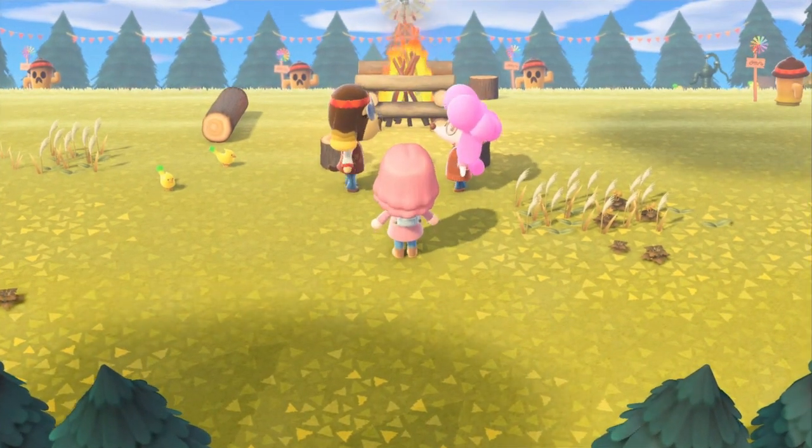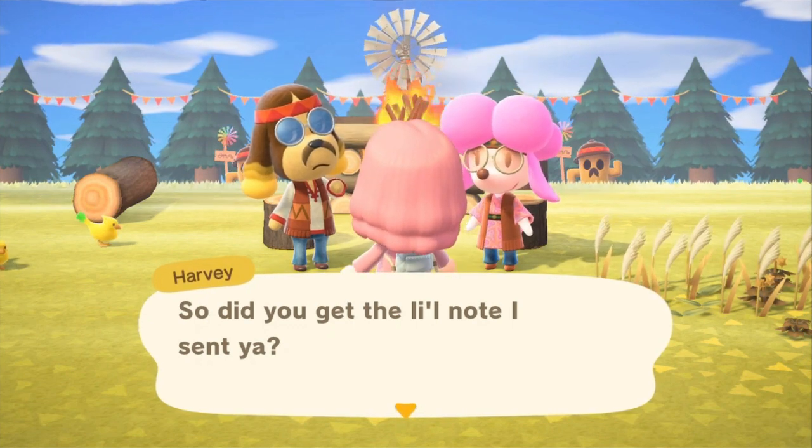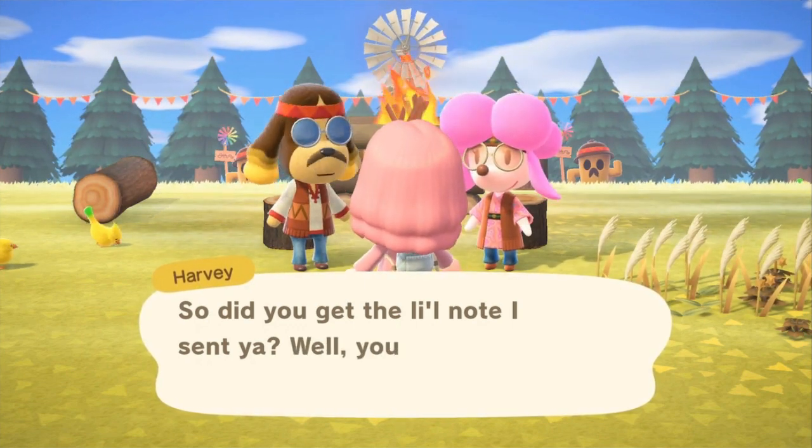Hello my Kawaii's, it's Kawaii Beth and welcome back to another Animal Crossing New Horizons how-to video. Today I'm going to be talking about how to get Harriet and all of her hairstyles.